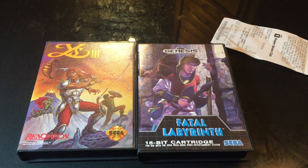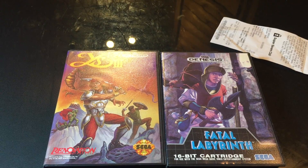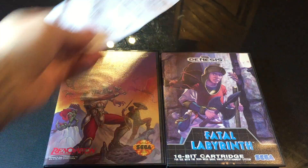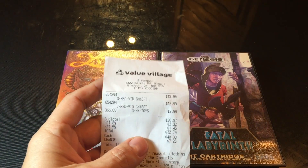Hey guys, Andrews Collectibles here. We're just doing a quick video showing off the two Genesis games that we picked up today from Value Village. We walked in there and picked these two up for $12.99 each.